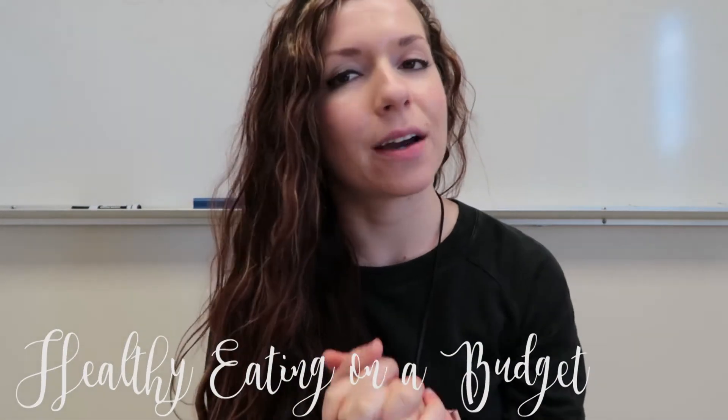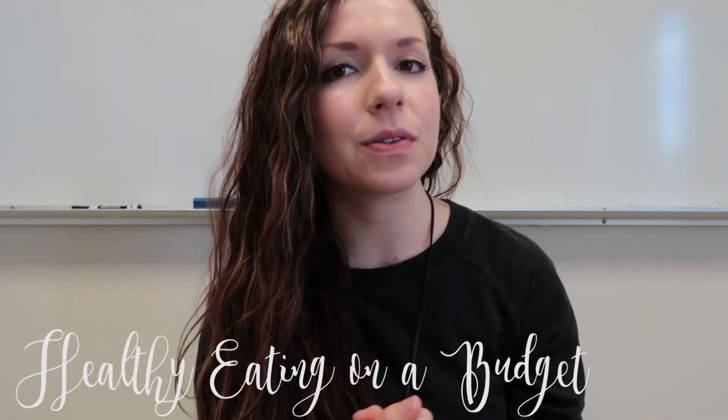Hey guys, welcome to my channel. Today I wanted to talk to you about how to save money on healthy eating on a budget. I know it's a big misconception that eating healthy has to be super expensive, but I'm here to share a few of my tips and tricks that work for me to save money and still eat really healthy.